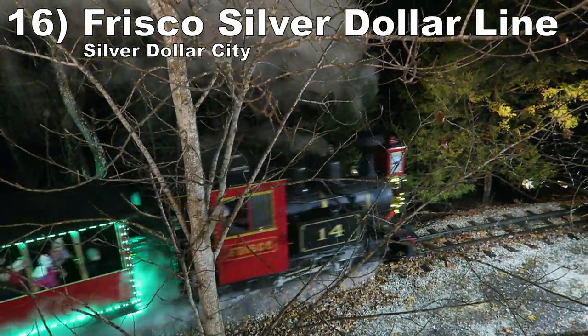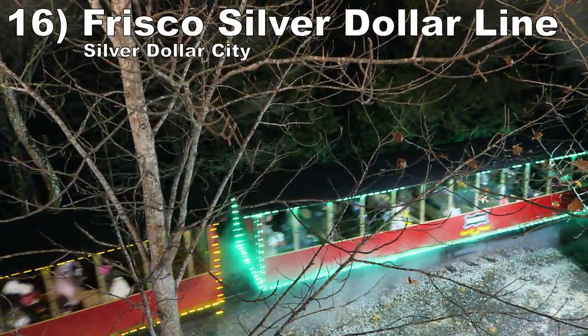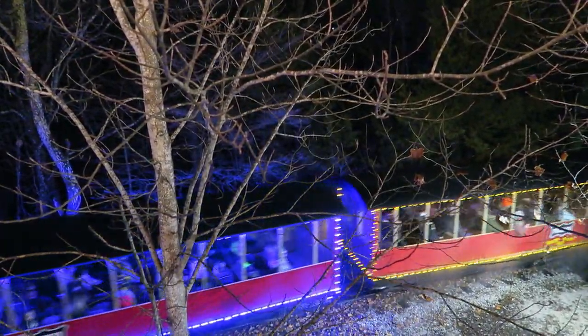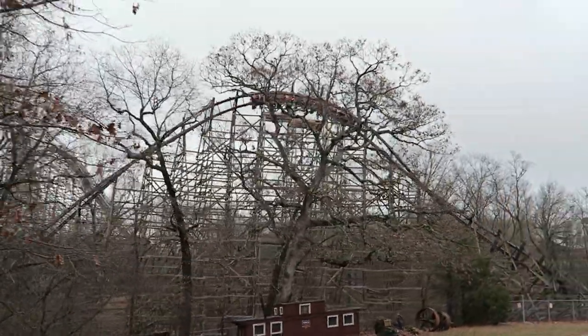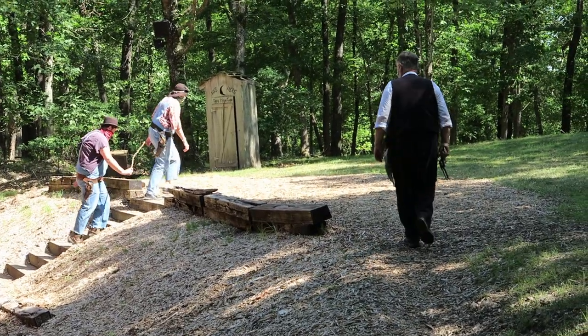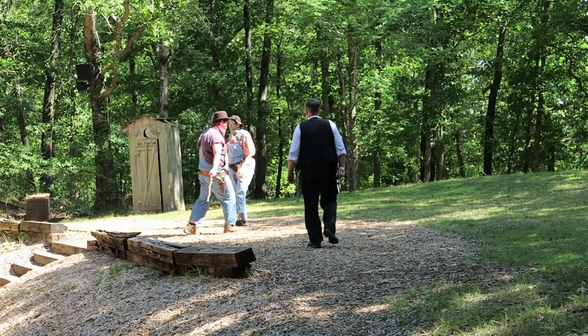#16 The Frisco Silver Dollar Line steam train — This classic train ride is great for several reasons: it's a genuine steam engine, it travels out into the woods, it offers the best views of Outlaw Run if you get lucky, and there's a show scene halfway through the ride. During the main season you get a comical holdup, and during the winter you get a chilling nativity scene.